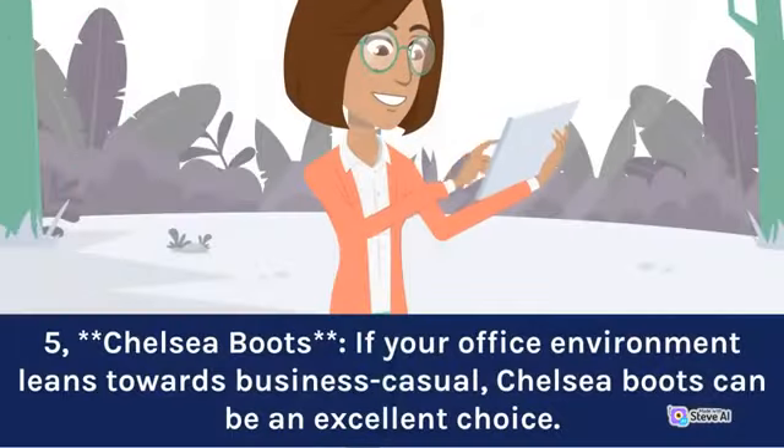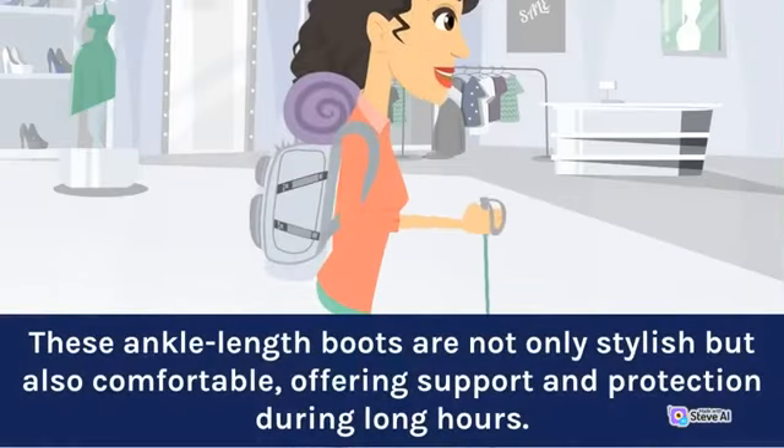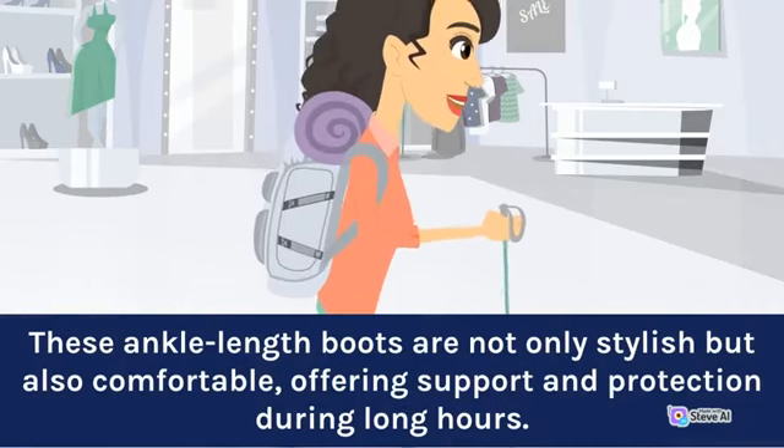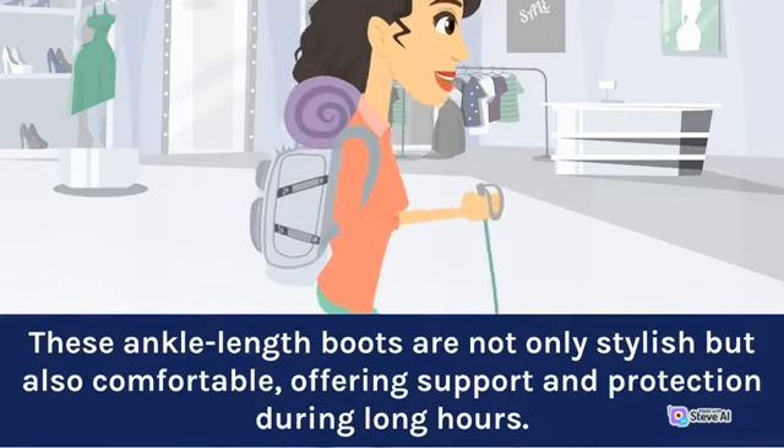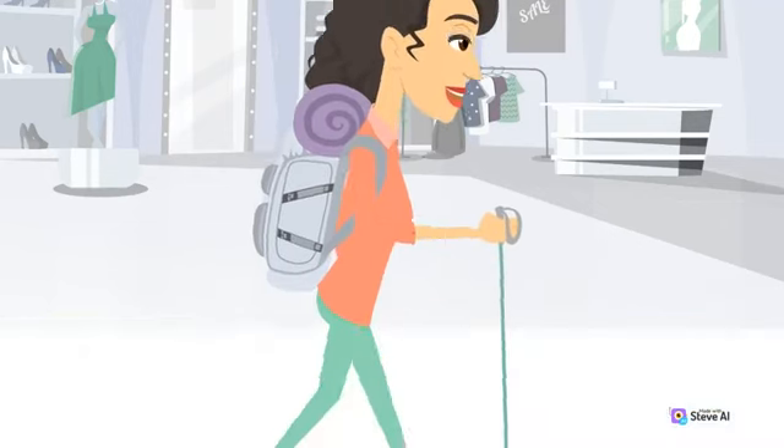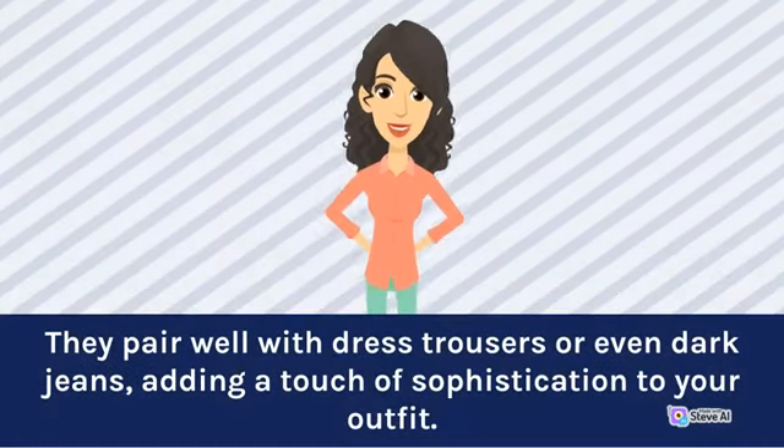Five: Chelsea boots. If your office environment leans towards business casual, Chelsea boots can be an excellent choice. These ankle-length boots are not only stylish but also comfortable, offering support and protection during long hours. They pair well with dress trousers or even dark jeans, adding a touch of sophistication to your outfit.